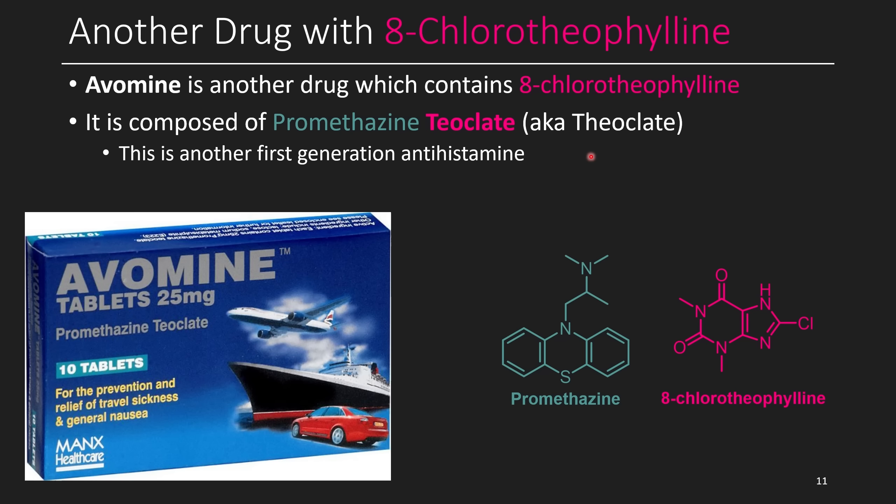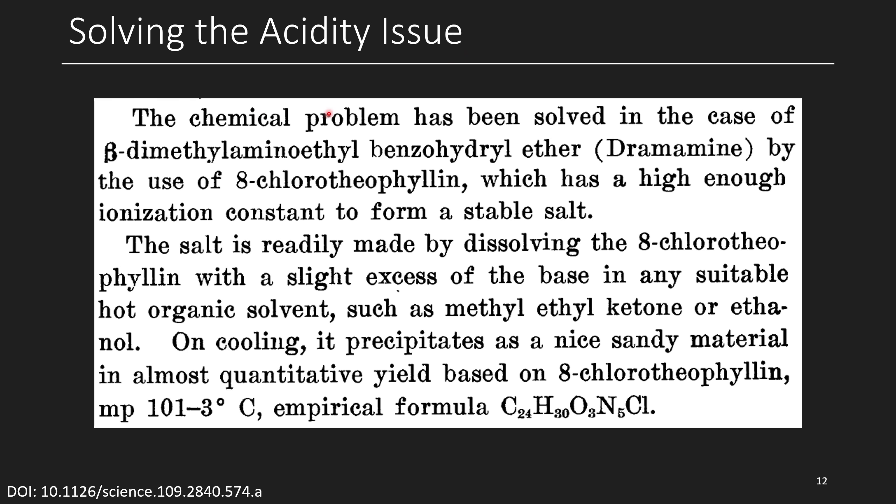If something ends in '-ate' in organic chemistry, that implies it's negatively charged — a hint at the salt formation. They had an issue with acidity: the chemical problem was solved, in the case of diphenhydramine, by the use of 8-chlorotheophylline, which has a high enough ionization constant to form a stable salt — meaning it's acidic enough to protonate the diphenhydramine. The salt is readily made by dissolving the 8-chlorotheophylline with a slight excess of the base in a suitable hot organic solvent; on cooling, it precipitates as a nice sandy material in almost quantitative yield. My initial assumption was that they were using 8-chlorotheophylline to get around intellectual property rights, but it turns out that's not the case — they were simply using this drug because it was still effective as a stimulant but also acidic enough to protonate the diphenhydramine.